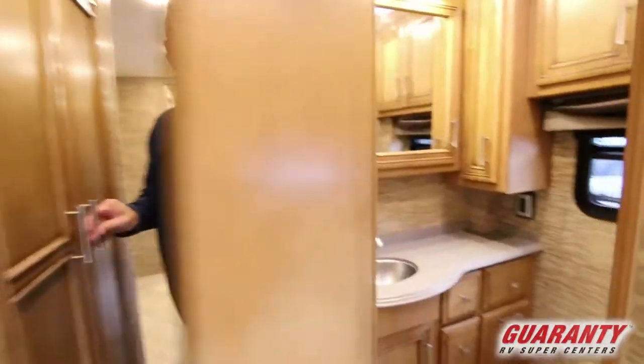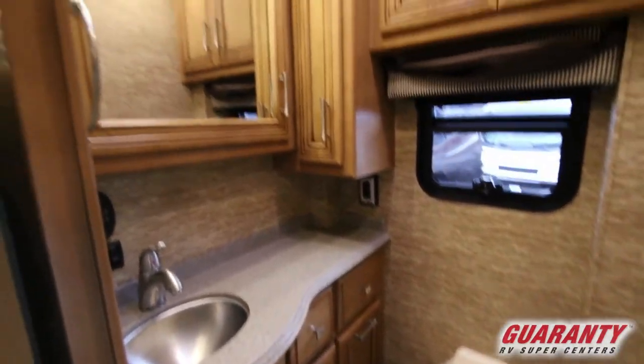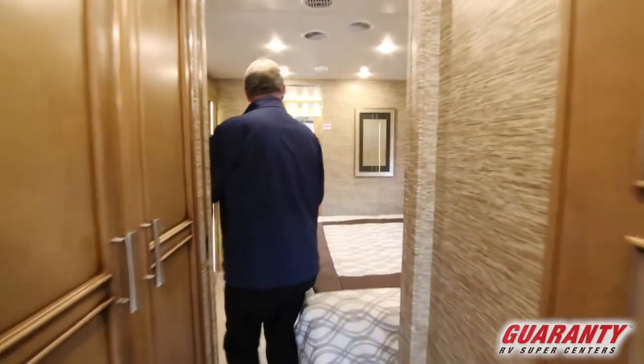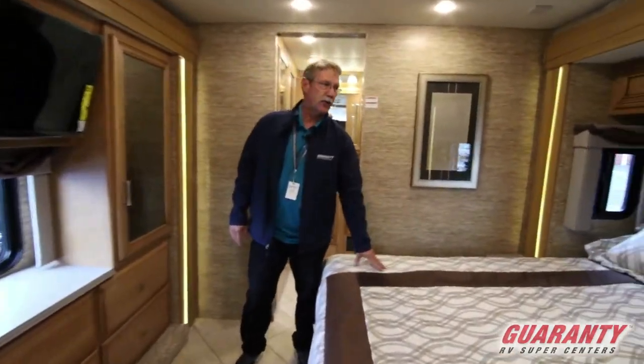Here's one of the bathrooms — so this is a bath and a half. Coming back into the bedroom, the quad slide coach gives you two slides back here that really open it up for this king bed featured back here.